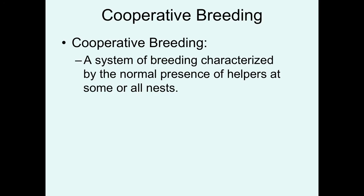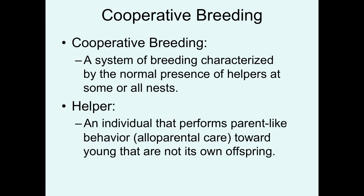In this lecture, we're going to talk about the topic of cooperative breeding. Cooperative breeding is a system of breeding characterized by the normal presence of helpers at some or all nests. So this begs the question, what is a helper? Helpers are individuals that perform parent-like behavior, which is sometimes referred to as alloparental care, towards young that are not their own offspring.